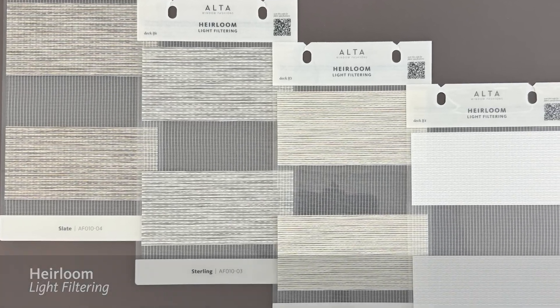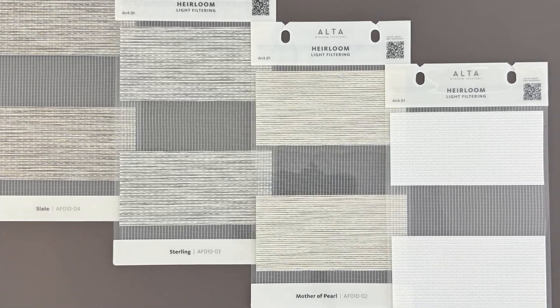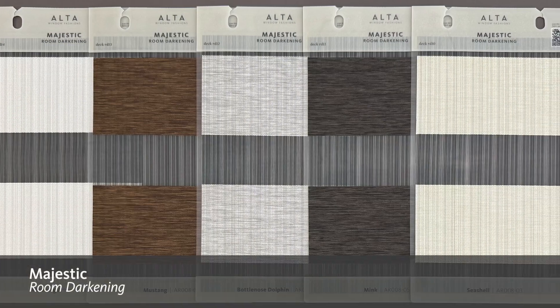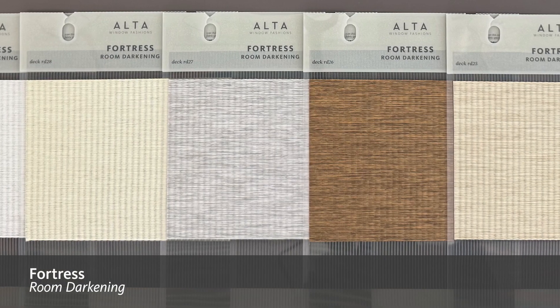With Heirloom, textured bands interlace shades of gray, white, and beige to beautifully coordinate with any space. Something new about this collection is that it includes several fabrics with unique, non-white sheers like Wood Majestic and Fortress.